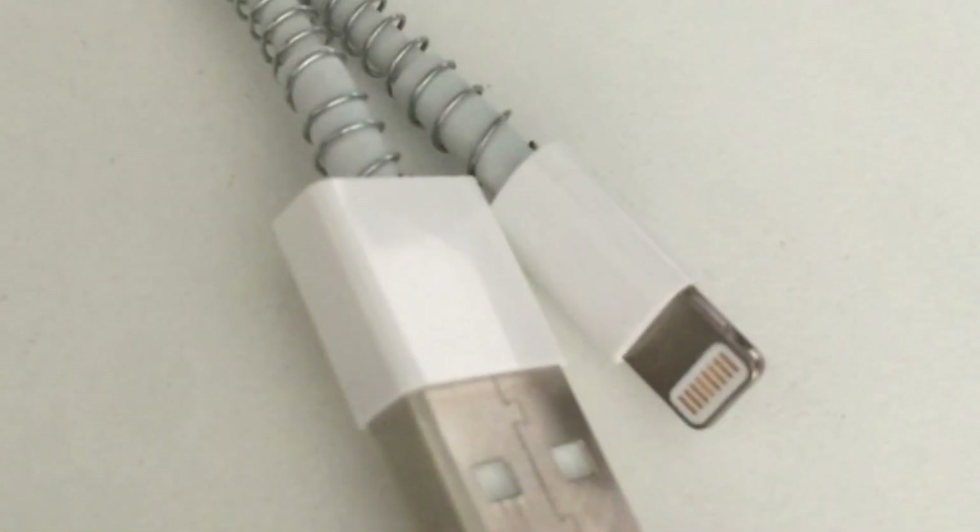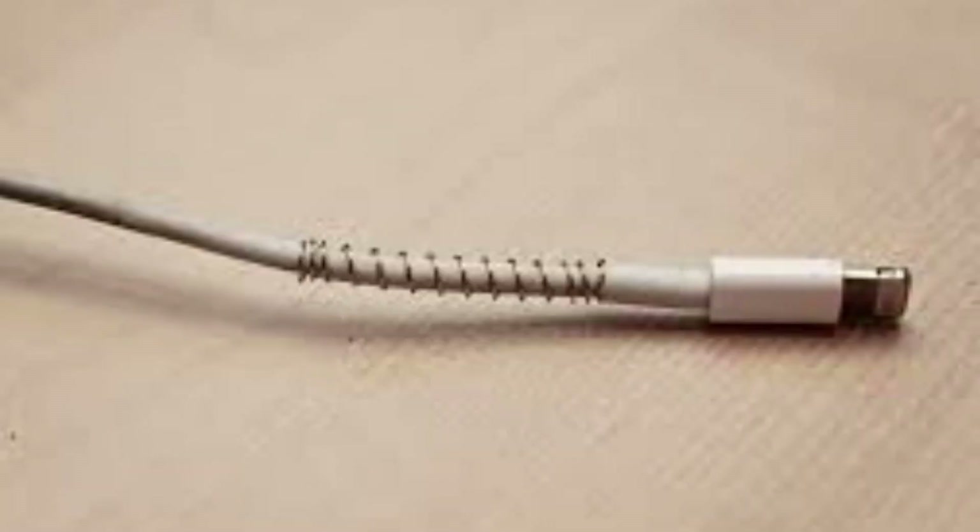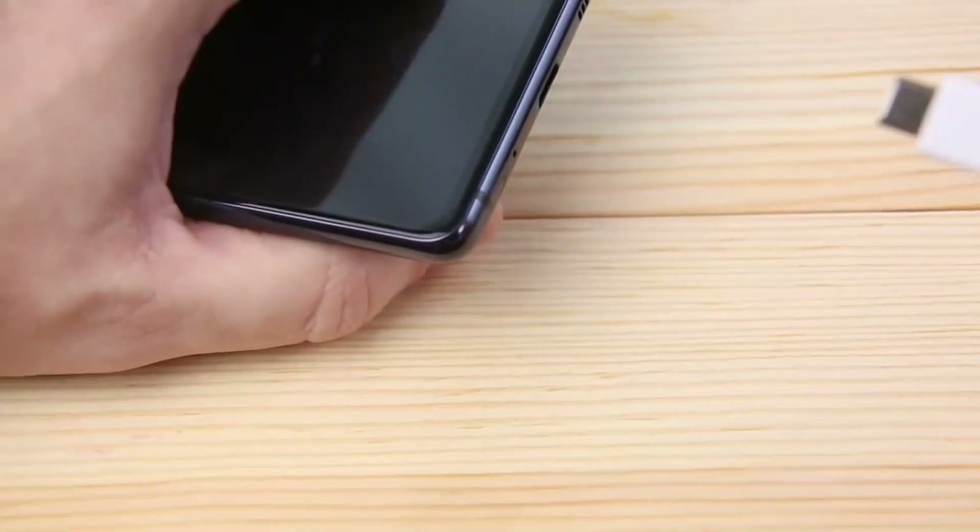3. Pen Spring Protection. Adding a pen spring around your cords will keep the ends from fraying — just what you need to protect all of those phone and laptop cords.